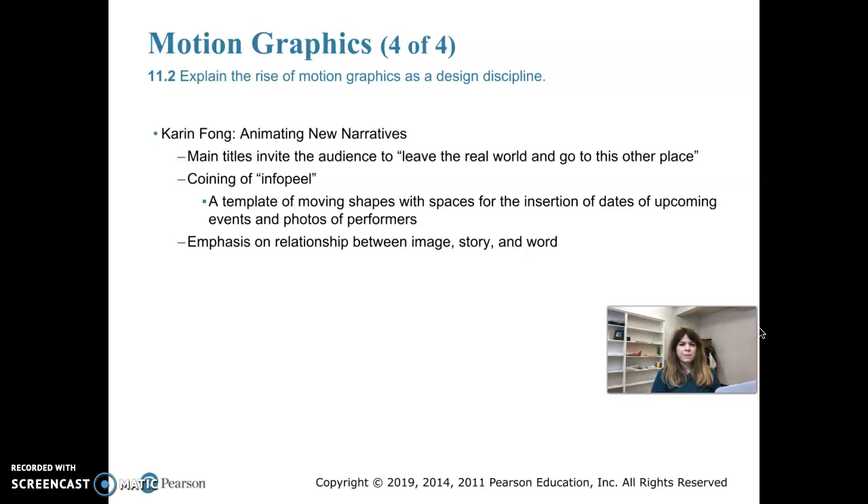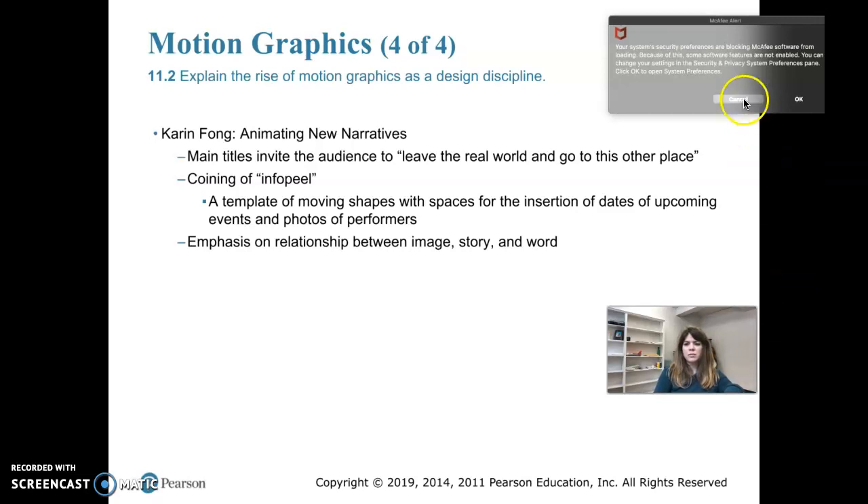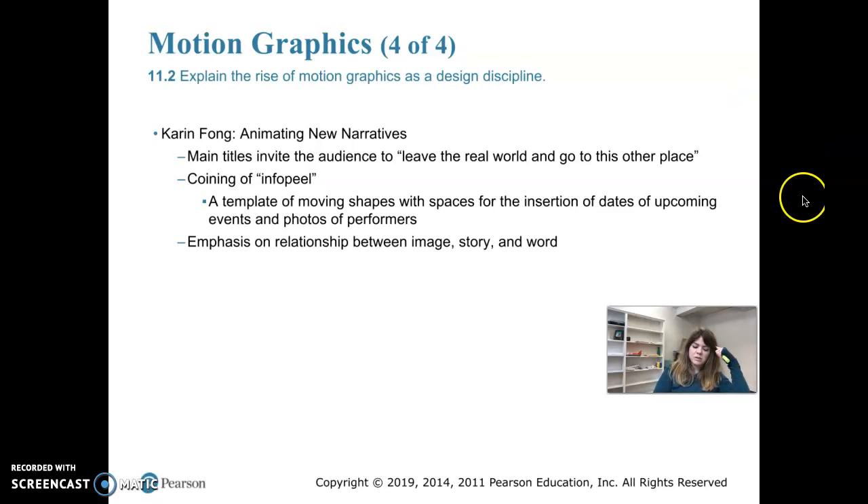Let's talk about Karen Fong a little bit. The book covers her in a small section called 'Animating New Narratives.' She began her design career at a young age — she spent her childhood making her own newspapers and books and had her dad take them to work to publish on a Xerox machine, which was basically an early copy machine. She ended up going to Yale, and her senior project was an animated children's book. At the time she was in school, motion graphic design was kind of in its infancy. She also became the founder of Imaginary Forces, which was a leading motion graphic design firm, and her specialty is title sequences for movies and television programs.